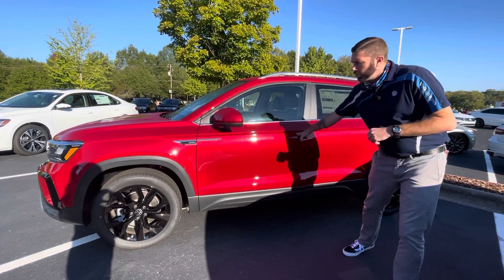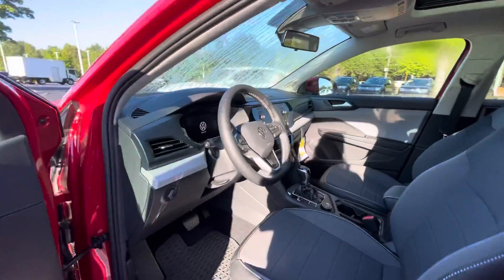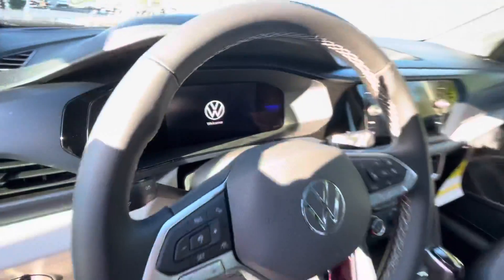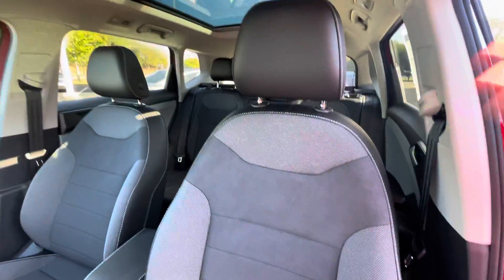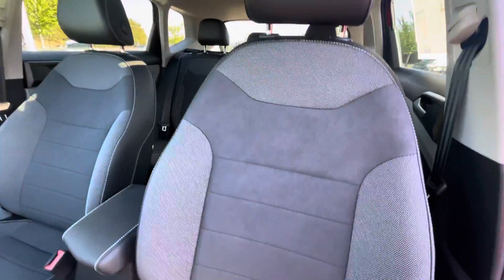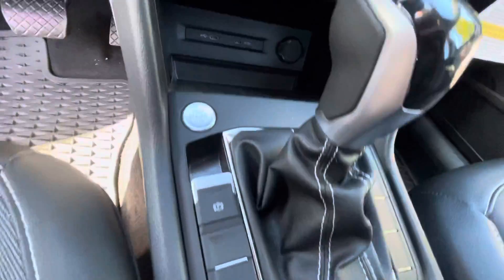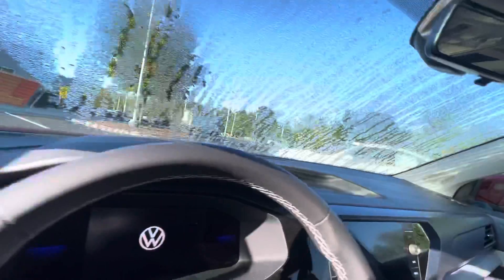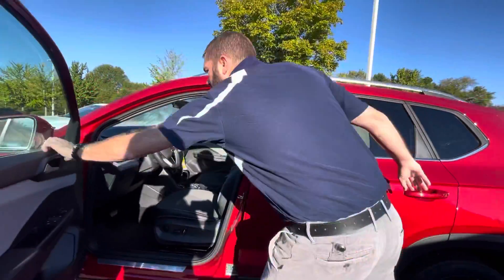As you unlock the car and get in, you're going to notice right off the bat that big digital dash — the digital cockpit — which is standard on all trim levels of this vehicle. You'll see the really nice half leather, half Alcantara suede. I absolutely love this interior. They did a wonderful job making this vehicle stand out. This car also has heated seats, heated steering wheel, wireless charging, wireless Android Auto, wireless CarPlay, and the big pano sunroof.